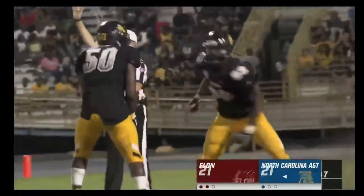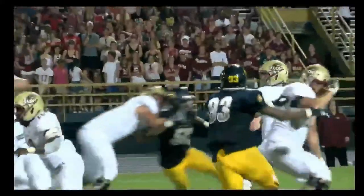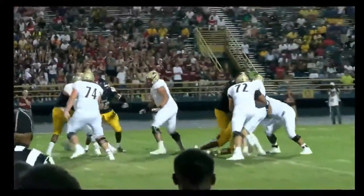Let's hear it for the Aggie Kings! Jermaine McDaniel and Devin Harrell combined on that one.